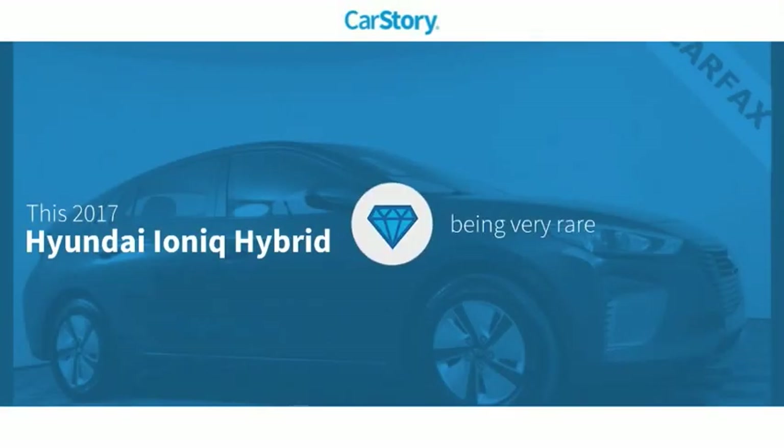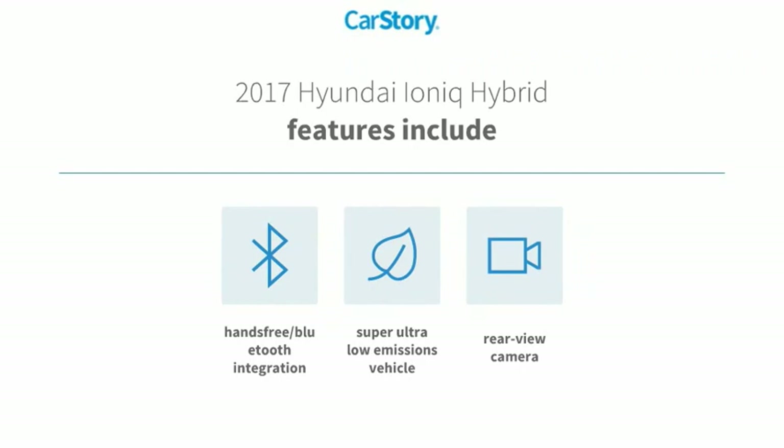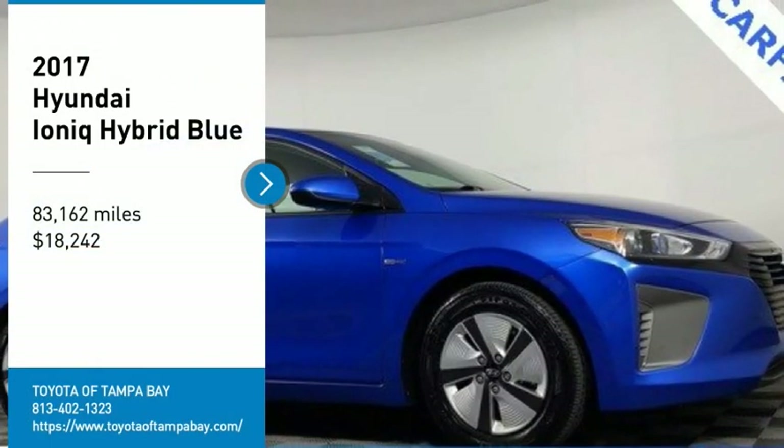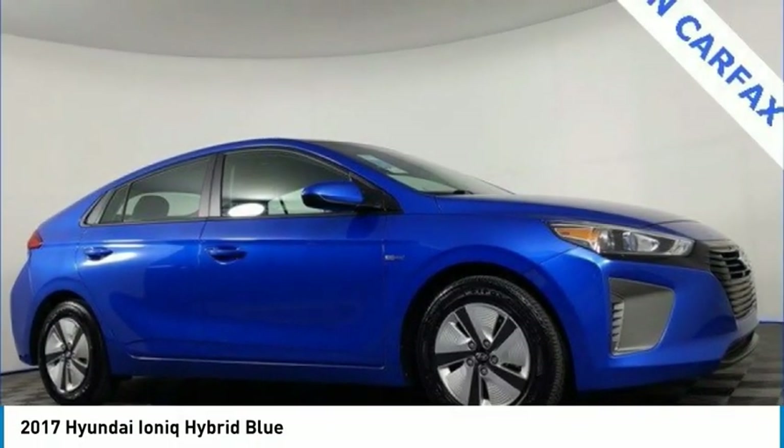CarStory research indicates this vehicle is rare to see this model for sale in your area. Features also include rear-view camera and hands-free Bluetooth integration. Make a great choice today with the 2017 IONIQ Hybrid.